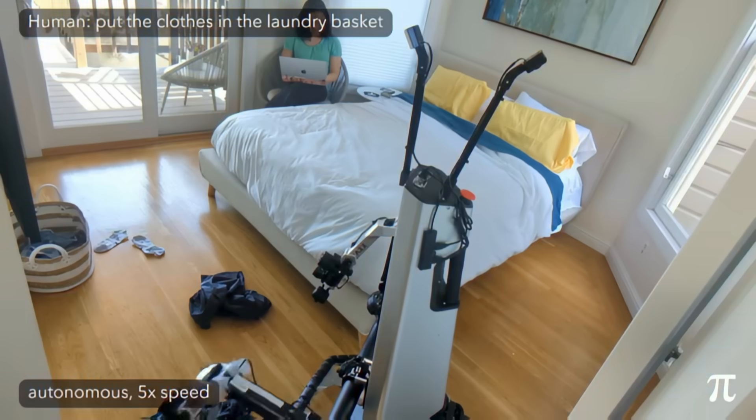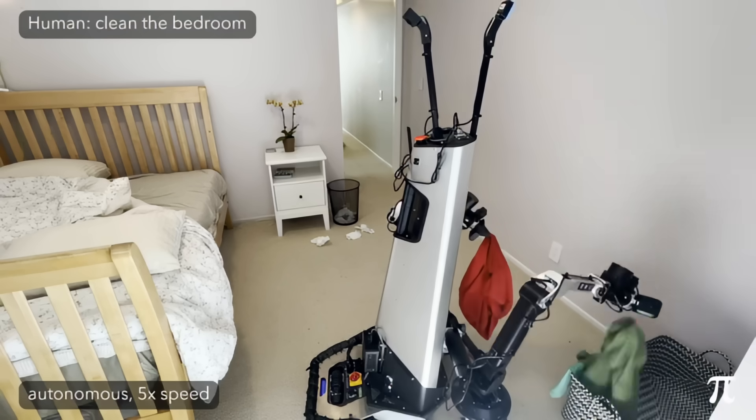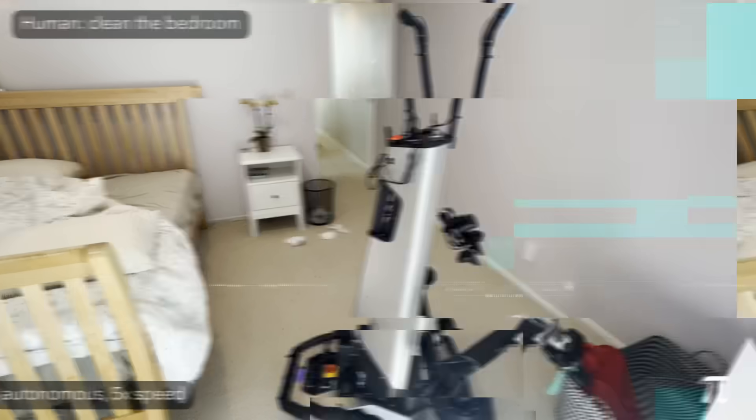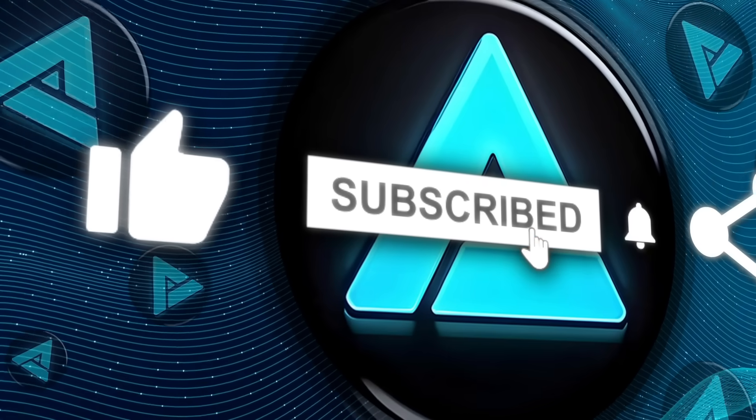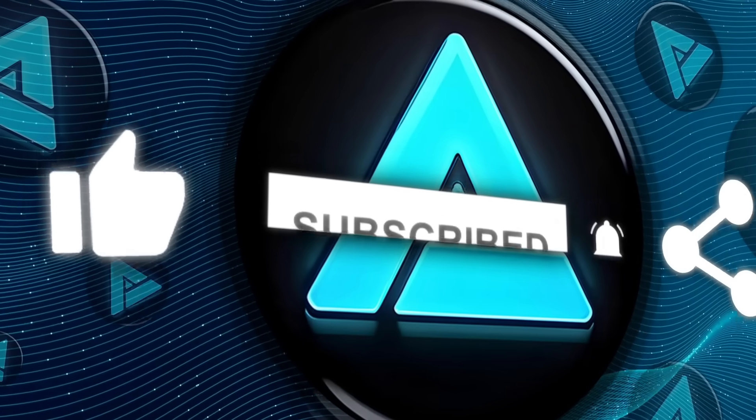What real-world chore would you trust a Pi 0.5-powered robot to tackle first? If you enjoyed the breakdown, tap that like button and hit subscribe so you don't miss the next deep dive. Thanks for watching.